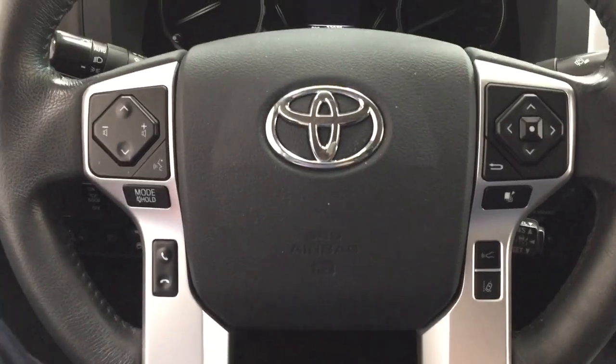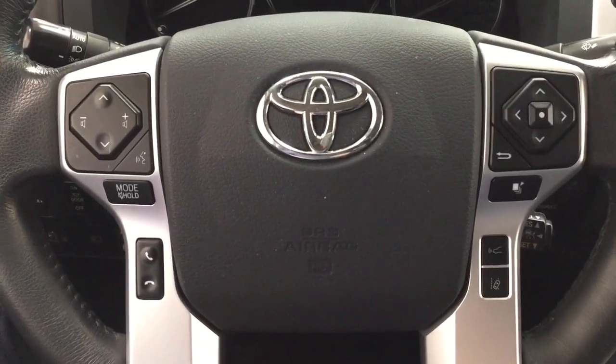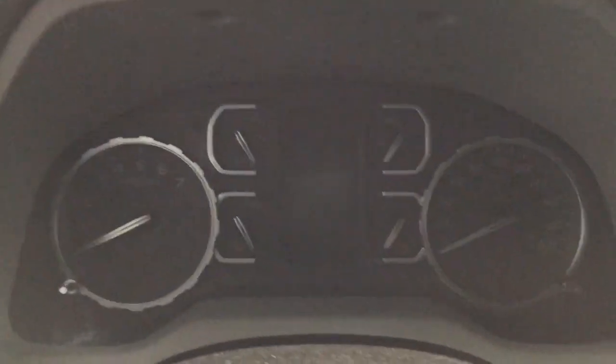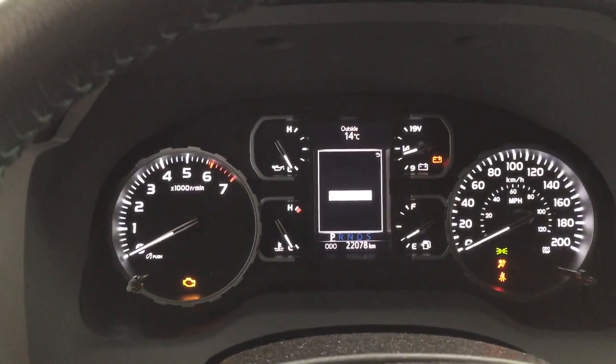A couple of the controls you'll see on the steering wheel include your volume control, seek function, mode select, Bluetooth, lane departure alert, and cruise control.